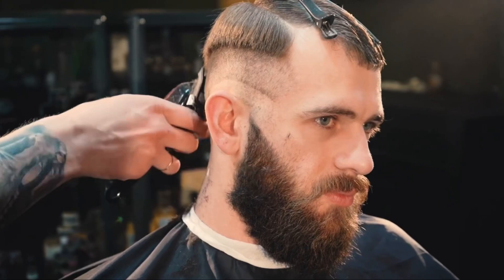Number five: wear a hat. A hat is a great hack you can use to add some inches to your height, but you need to choose a hat that matches your face shape. Number six: choose a haircut with more volume on top. Keep your sides a little bit shorter and your top a little bit longer with volume on top and you will look taller — but not too much volume, otherwise you'll look like Jimmy Neutron.